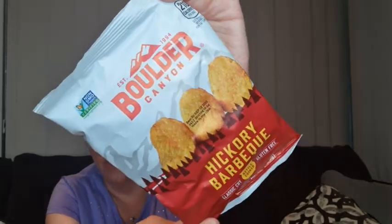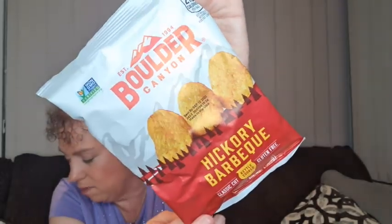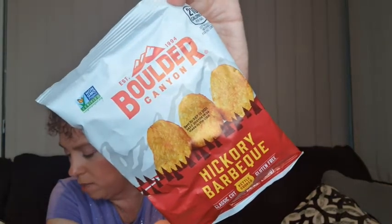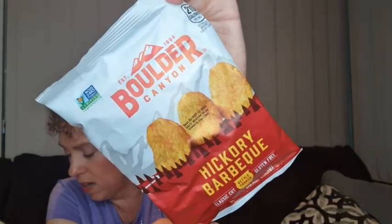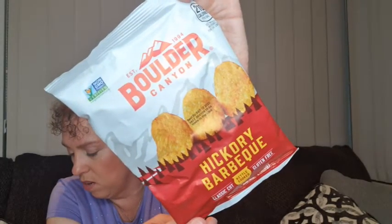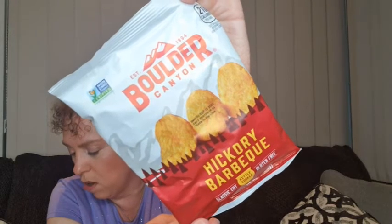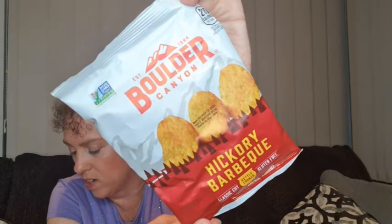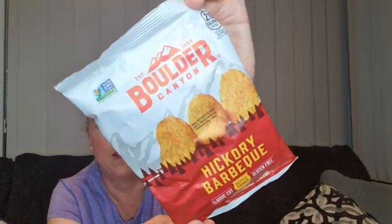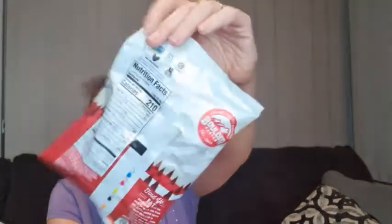Boulder Canyon hickory barbecue — hubby did like those, he snubbled those straight away last time. They are Boulder Canyon hickory barbecue potato tips that deliver a sweet smoked flavor. These rugged, rich and tangy tips feature a robust combination of hickory flavor, garlic and onion, all in a natural snack. They're a great snack size too — you can just open those and snack on them straight away.